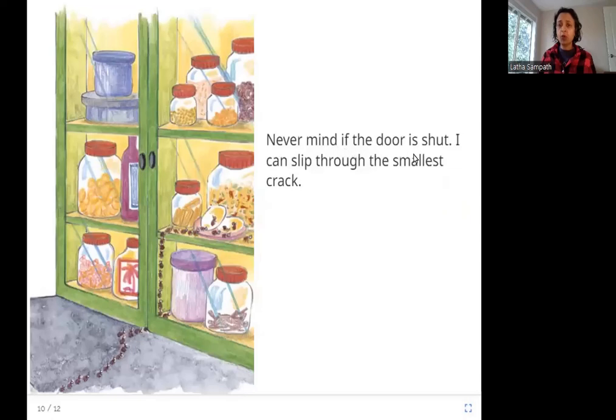Never mind if the door is shut — I can slip through the smallest crack. When there is something sweet in the house, it doesn't matter how you hide it or keep it behind a door. You can see behind this door there are biscuits and sweets, but the ants can find it. There is a small gap in the door and the ant has slipped through it, and now all the ants are going to the sweets.